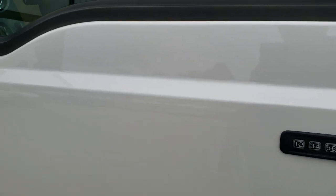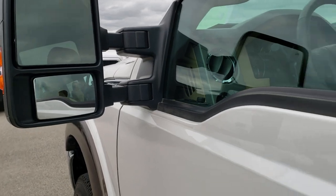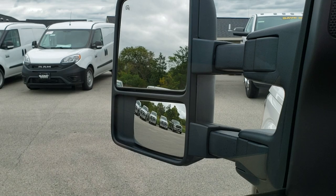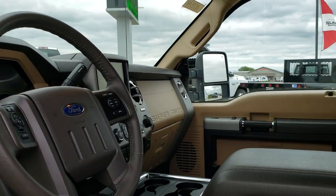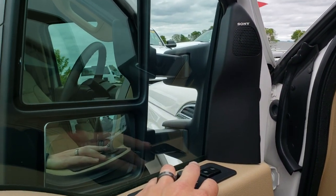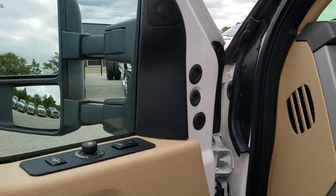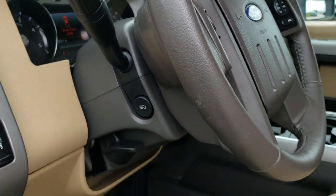It does have the driver's side door code entry, which we do have the code for. Has the power scope mirrors — they power fold in and out, and they also power telescope, so they go out and in. Just to show you that both sides are working, they also power fold in and out. Sony sound system, memory driver's seat, power windows, power locks, power mirrors, auto headlamps, power pedals.